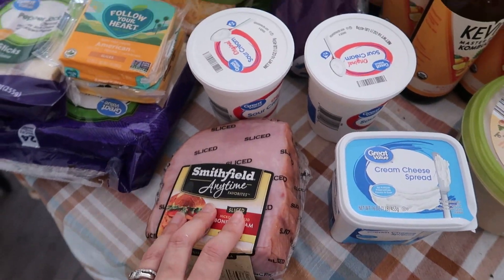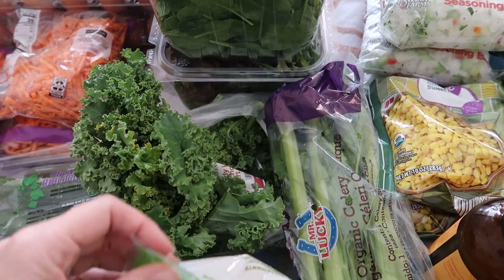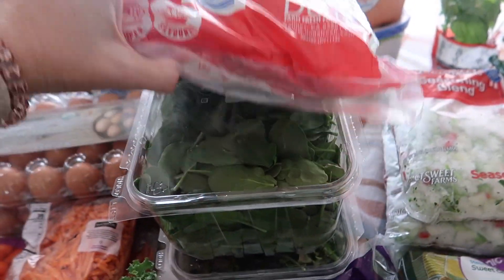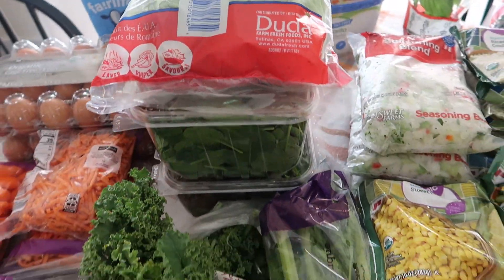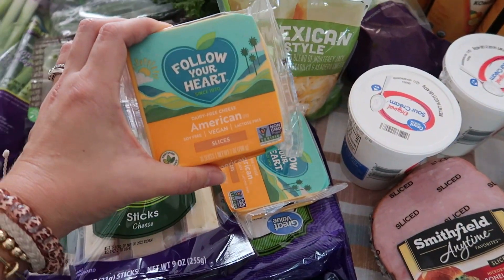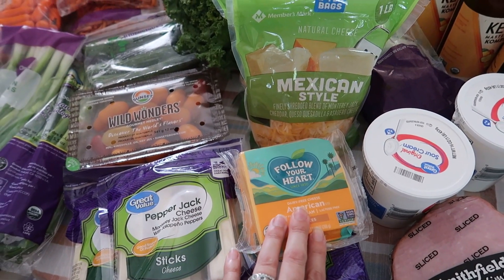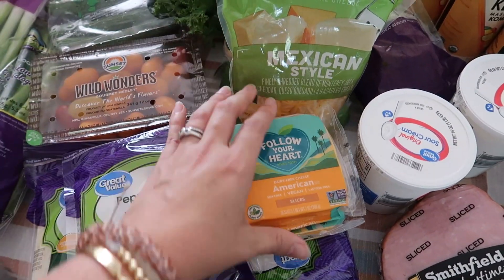We've got some hummus, more kombucha for the week, some cream cheese, sour cream, ham for the split pea soup, celery, kale for the chicken sweet potato and oat soup. A couple things of cheese, romaine for the Caesar salad I'm making tonight with friends, organic spinach for smoothies, and organic spring mix for salads for the week. This is the Follow Your Heart dairy-free American cheese for my kids who cannot have dairy — we're having a lot of grilled cheese obviously with all the soups, so they'll be having that quite a bit over the next couple of months.